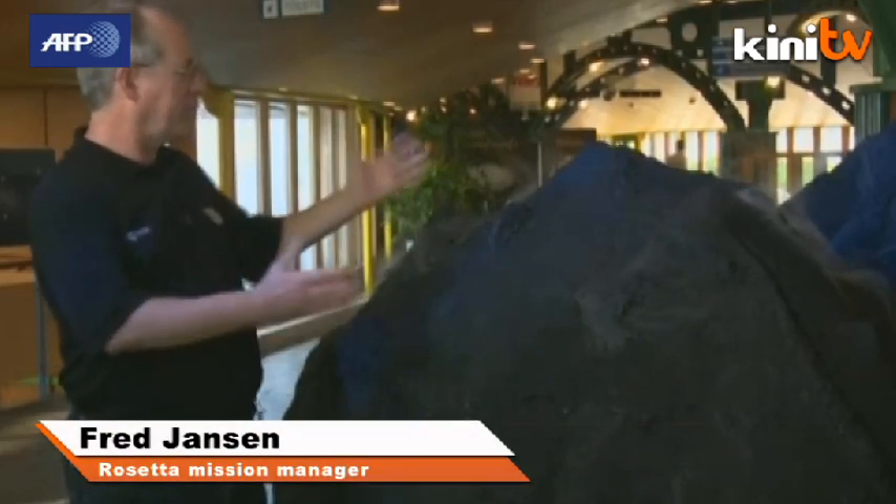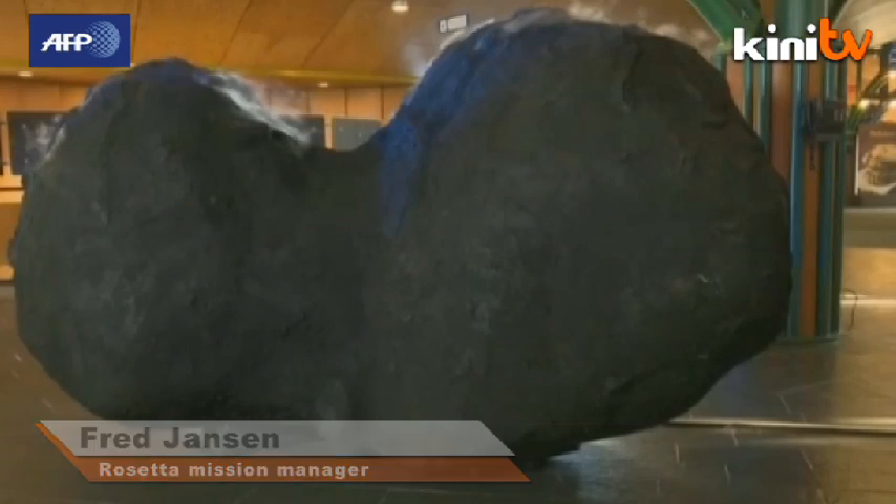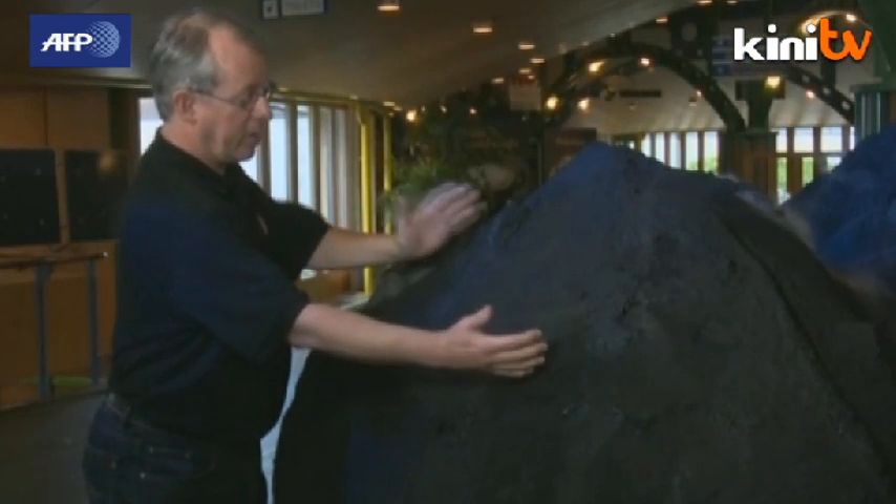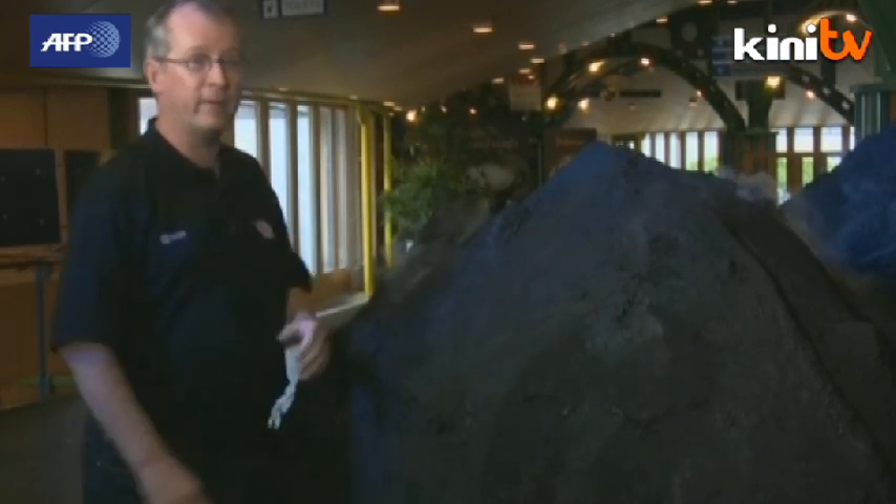This is the comet — it's roughly a 1 in 1,000 model, so the real thing is 1,000 times bigger. The landing site is roughly here, which we are aiming for to deliver the lander. It's the flattest part we could find.